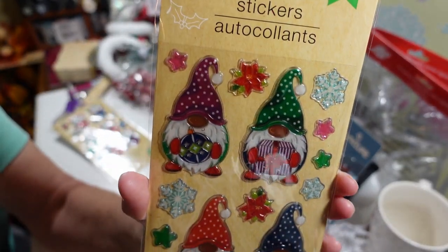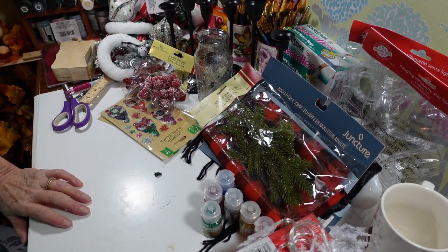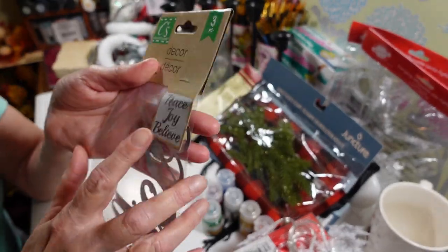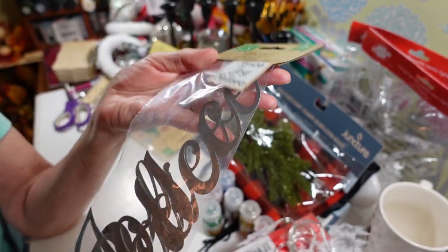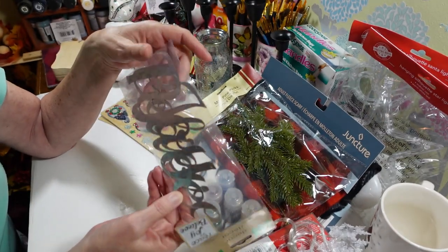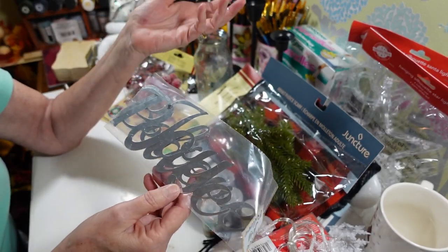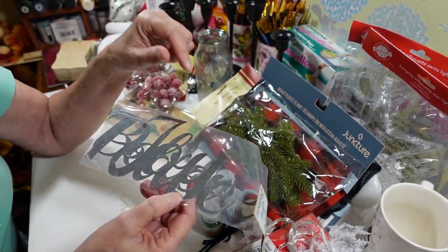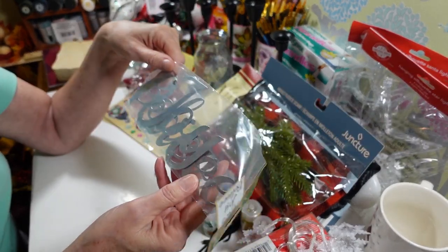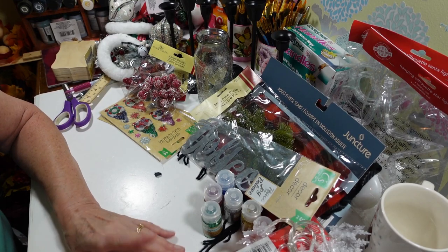The last thing I got was a set of the metal word decorations — they have these out every year. This one is Peace, Joy, and Believe. I like to paint them — chalk paint works really well on these. Then you just use E6000 to glue them onto whatever project you're working on. They're a really nice size. I got a set of those.